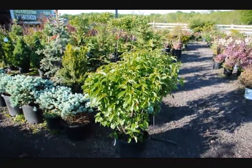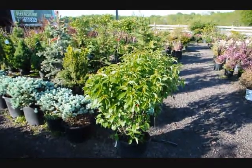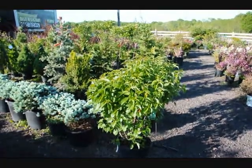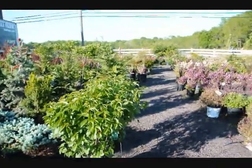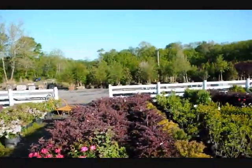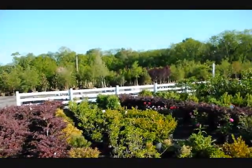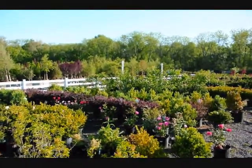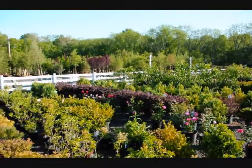This is our Blue Muffin Viburnum. We're at Highland Hill Farm on Route 313 in Fountainville, PA. We have thousands of trees, plants, and shrubs for you, as you can see through here. We also have stone and flagstone and large trees and shrubs. We specialize in windbreaks and barriers and we do deliver and install throughout the East Coast.